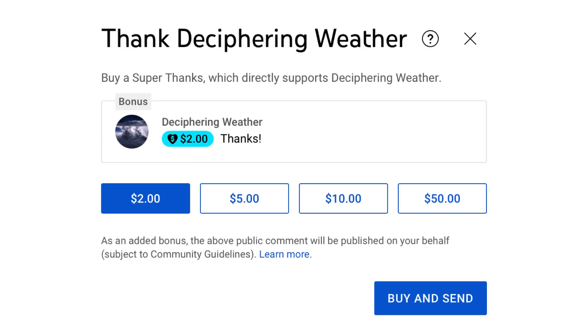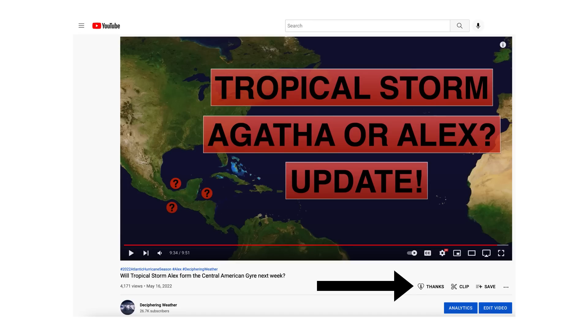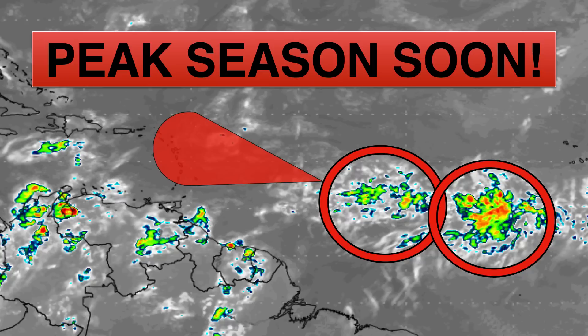As a reminder, we have super thanks available on Deciphering Weather, so if you'd like to donate to the channel, please go down to the heart button where it says thanks. Thank you for watching this video. If you liked it, please hit the like button and leave a comment. Please share this video with your family and friends on social media. If you're new and like detailed weather breakdowns, hit the subscribe button and notification bell to get all of my upcoming videos. Thank you and have a great day.